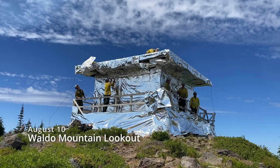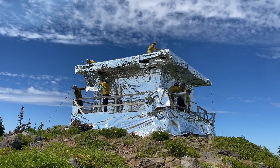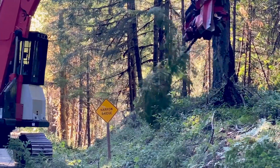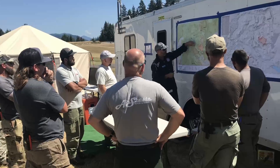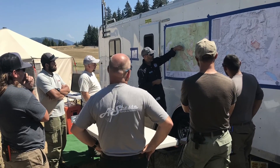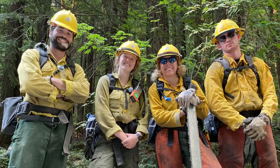There are no guarantees with large wildfires, and the plan may need modifying as the weather or other conditions change. But it is a good-faith effort using the best fire science and years of firefighter knowledge and experience to protect the land we all care for, the communities we live in, and the lives of the people doing the work.